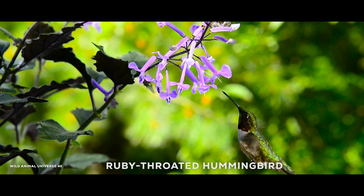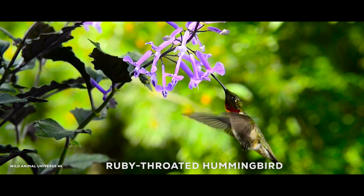The ruby-throated hummingbird is a small, colorful bird found in North and Central America. It is known for its brilliant iridescent feathers and ability to hover in mid-air while feeding on nectar.